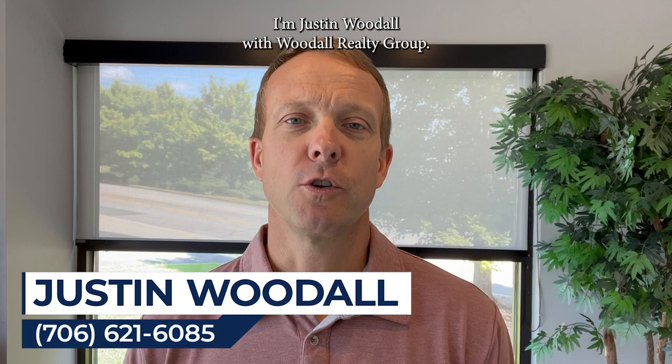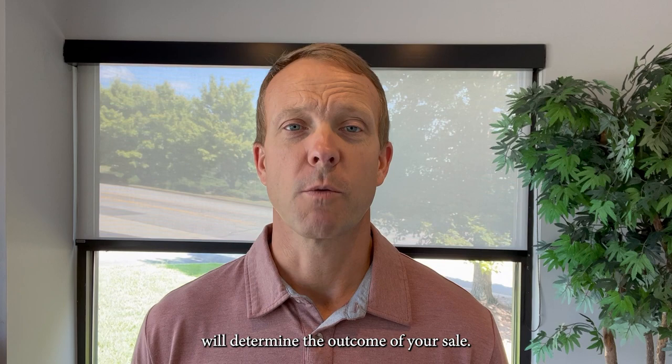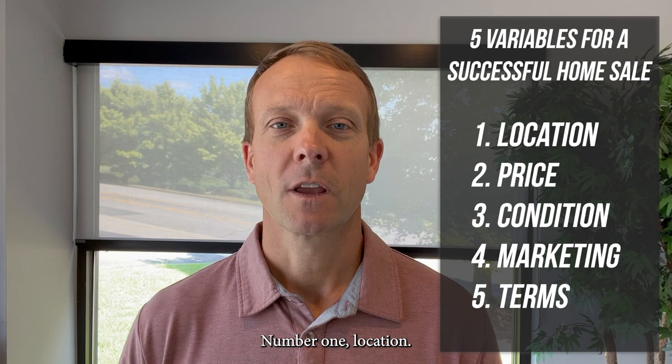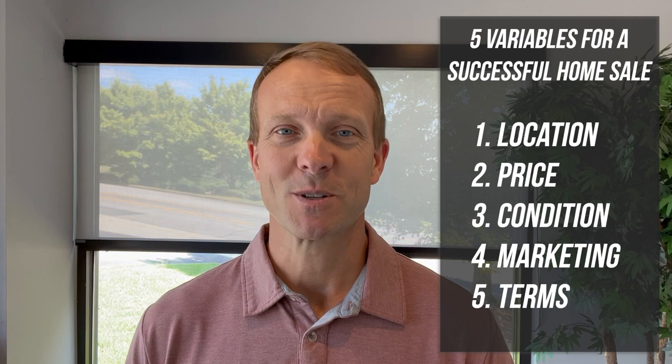Over that course of time, I have picked up on five variables that, depending on how you control and manipulate those variables, will determine the outcome of your sale. Those five variables are: number one, location; number two, price; number three, condition; number four, the marketing of the property; and number five, the terms.